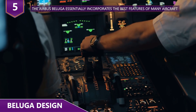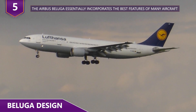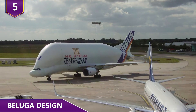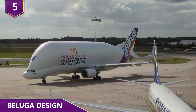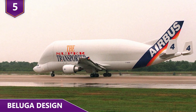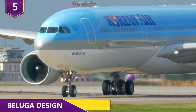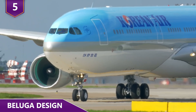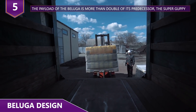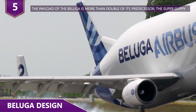The Airbus Beluga essentially incorporates the best features of many aircraft. The design is similar to an Airbus A300, but the upper part of the Beluga is 25 feet in diameter and horseshoe shaped. The wings, engine, landing gear and the bottom part of the fuselage are similar to that of the A300. The turbo engine is an upgrade from the one used in the A300, and the payload of the Beluga is more than double of its predecessor, the Super Guppy. The Beluga doesn't have a tailplane trim tank, but instead has auxiliary fins for directional stability.